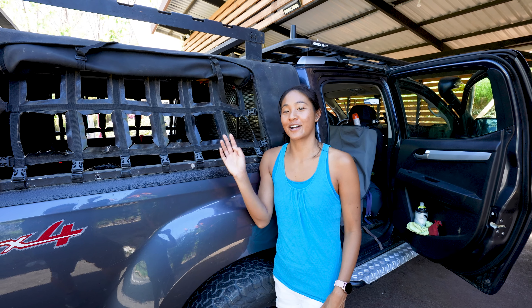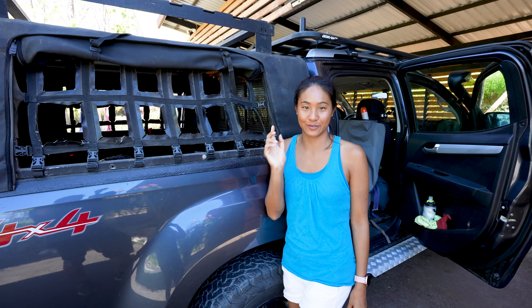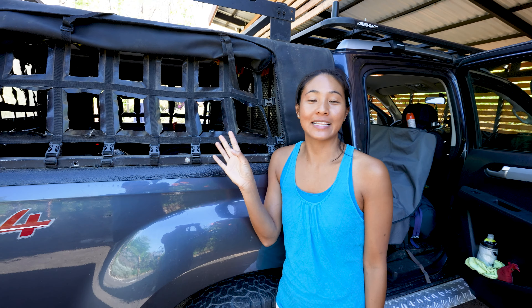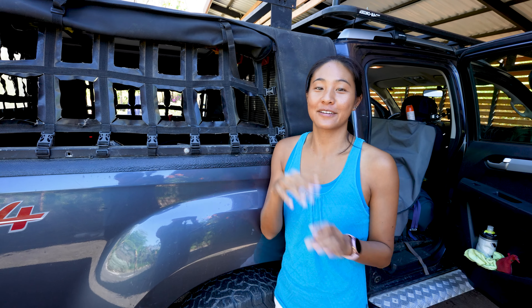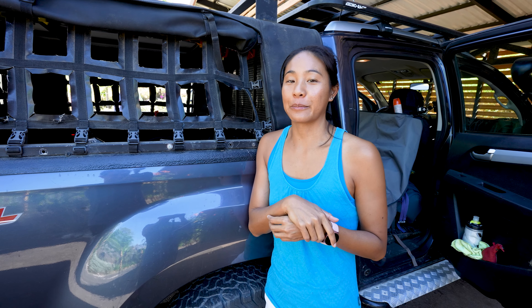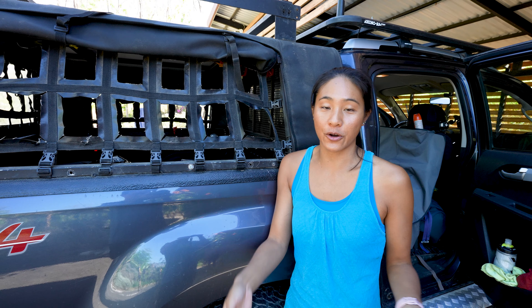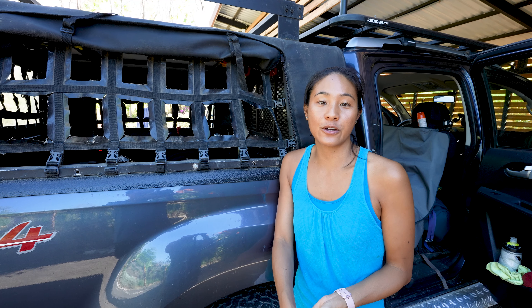Good morning! We just got our car ready to go to La Fortuna. This video we're thinking of doing in a slightly different format — a little more vlogging style — so we can show you what the drive from Tamarindo, or even Coco, all the way to La Fortuna is like.